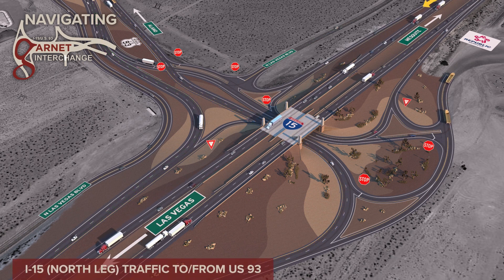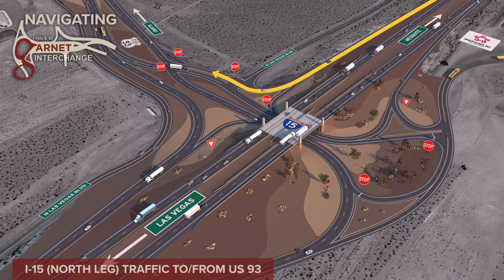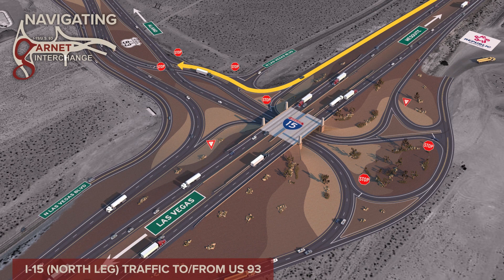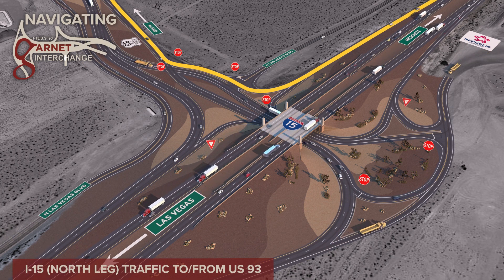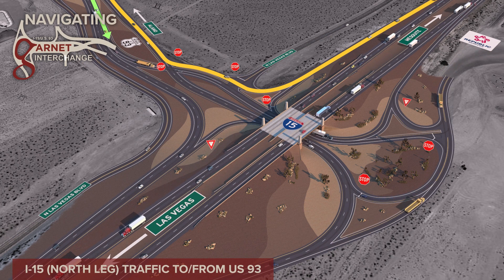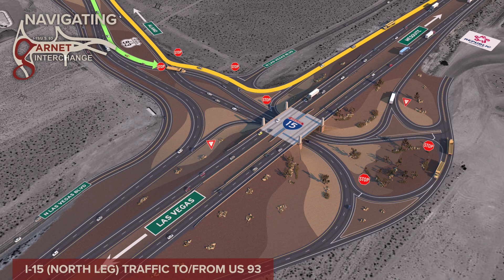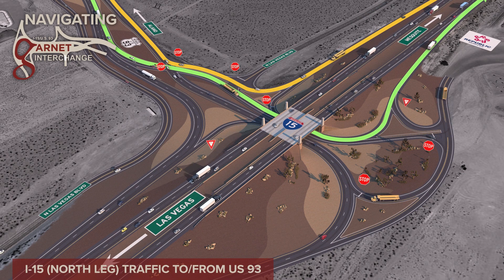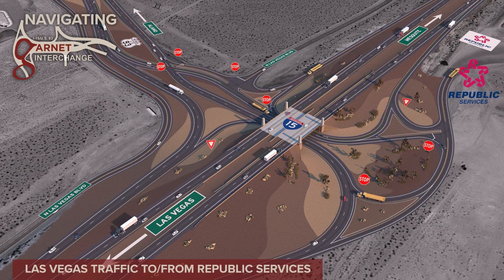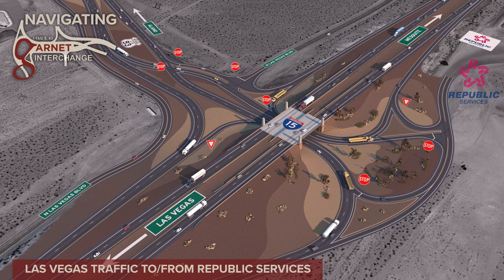Traffic coming from northern I-15 to US 93 will take the I-15 southbound off-ramp and must stop and yield to oncoming traffic before proceeding north on US 93. Traffic coming from US 93 to northbound I-15 must stop and yield to oncoming traffic at the crossover before proceeding to the I-15 northbound on-ramp. Republic Services landfill to the east of Garnet Interchange has truck traffic to and from the facility.